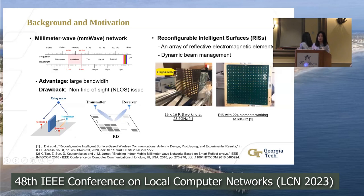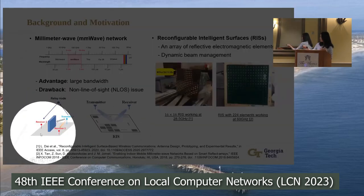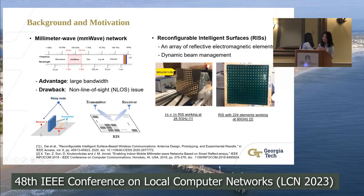The millimeter wave signal is sensitive to blockages. If there is just a daily object like furniture or a wall located between the transmitter and receiver, then it is very likely that there is no direct communication between them. The intuitive idea is that we can use a relay node to receive the signal from the transmitter and redirect it towards the receiver.